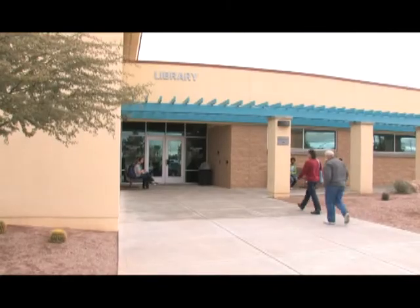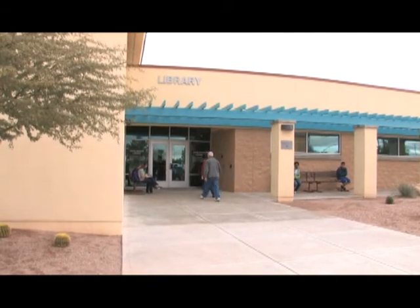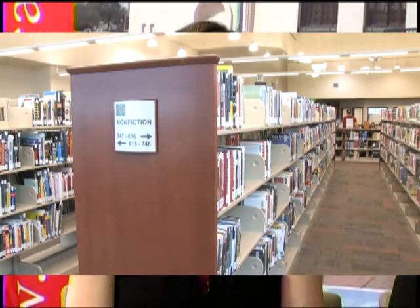Do you see a lot of students come into the library every day? We do, especially before and after school. They can come in just like any public patron — use the computers and check out movies. During the school day it's restricted and they need a library pass. So during the school day it's actually pretty quiet for the public to come in and use the library.